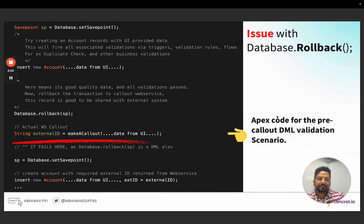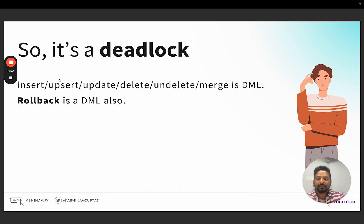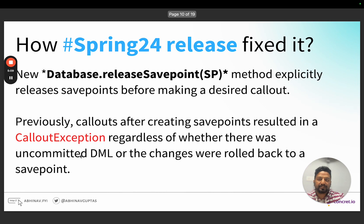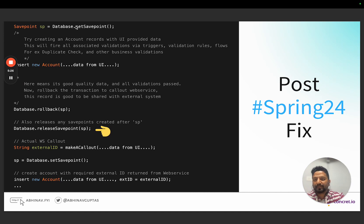This is a deadlock situation because insert, update, delete, merge, rollback, savepoint, and release savepoint are all DMLs. In the Spring 24 release, they introduced database.releaseSavepoint. What it does is: you do a rollback, then release the savepoint, and then proceed with the callout. The new line here is database.releaseSavepoint. This makes sure that the transaction is rolled back and the savepoint is released, and now this piece of code works.